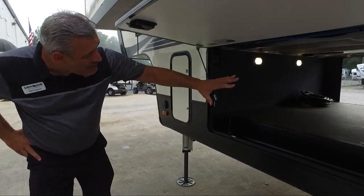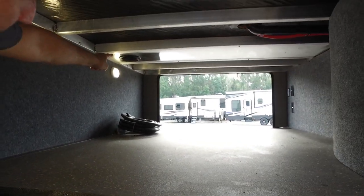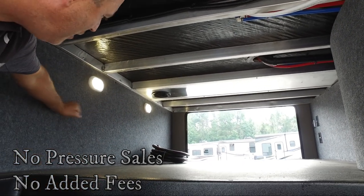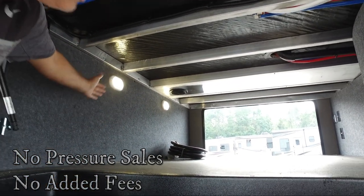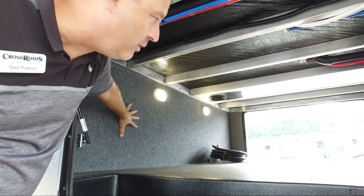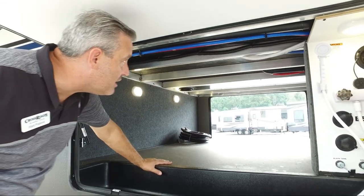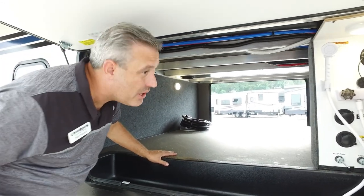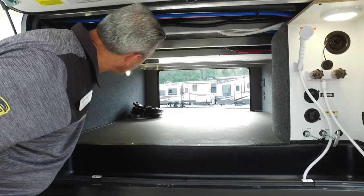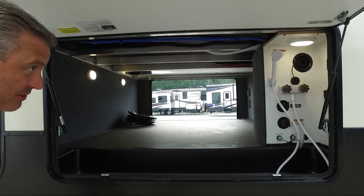Our complete pass-through storage is heated with a dedicated heat duct, and your bulkhead wall which separates the front gooseneck area from your pass-through storage is fully insulated. So you've got a fully insulated and heated pass-through storage area that gives you lots of space, and it's nice and clean because there's no raw wood exposed.